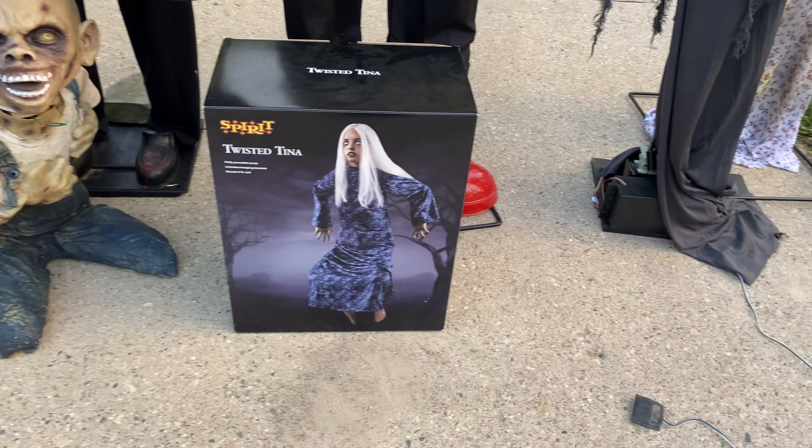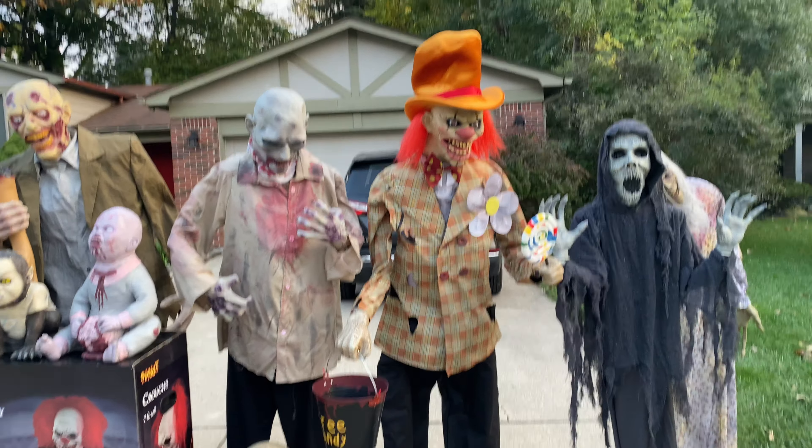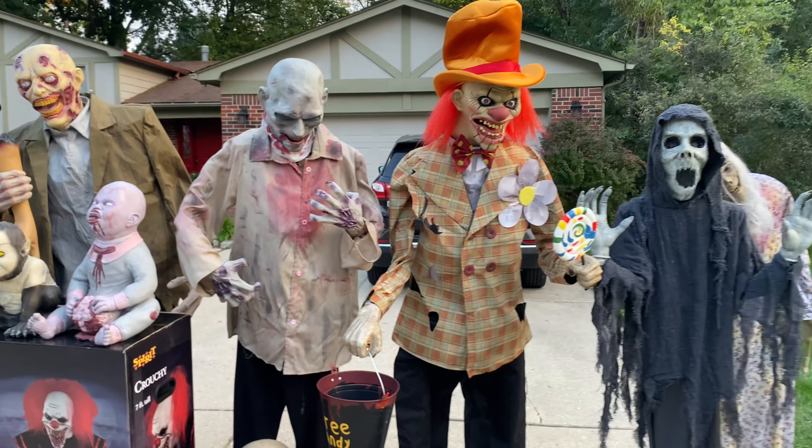There is Twisted Tina — she's one of my favorite props this year. I love Twisted Tina, but they said she probably won't come back because they put her in such an awful spot and stores don't know how to set her up properly.